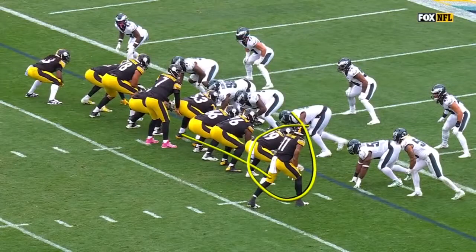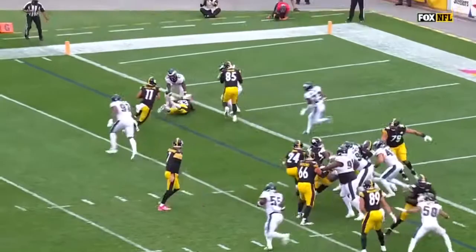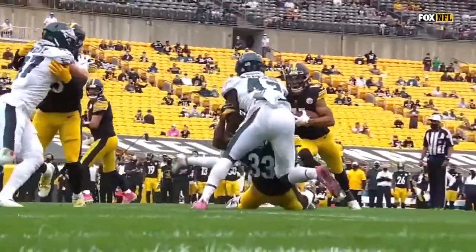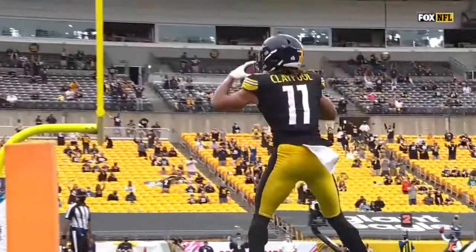Chase Claypool running across — same play they ran about four or five plays ago in the middle of the field. He's running across the formation, and you see it's too sudden for Malik Jackson. The guy is on him too quickly. This is a success the Steelers are going to have — running laterally with these receivers, making it difficult for that D-line to tee off.